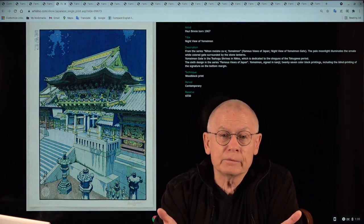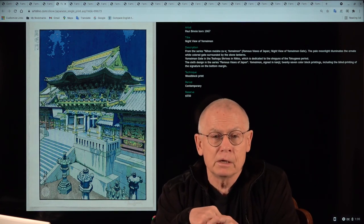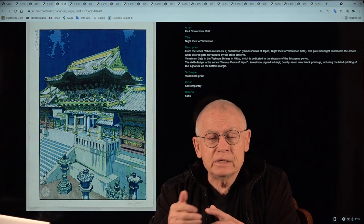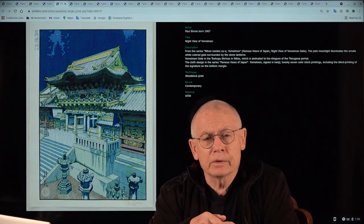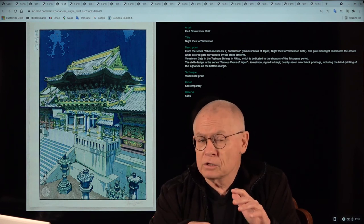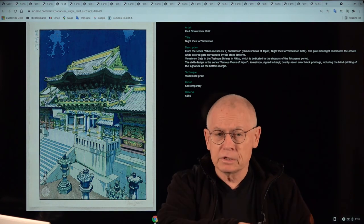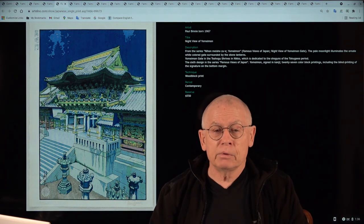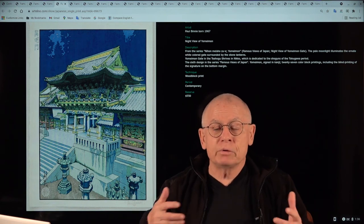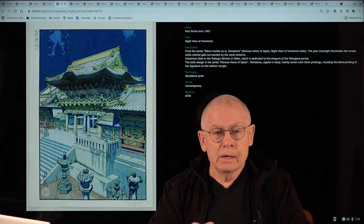His prints are held in museums such as the Metropolitan Museum of Arts, the British Museum, and the Museum of Modern Arts in New York. Recently — a few months ago — there was an exhibition at the Metropolitan Museum of Art covering 200 years of Japanese prints from old to contemporary, and about two dozen of Paul's prints represented the contemporary period. So outstanding.